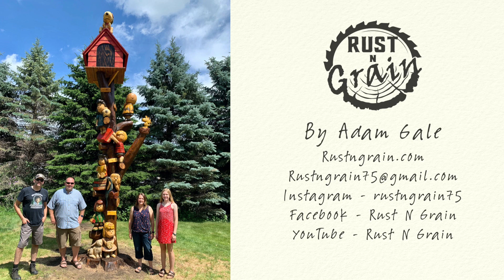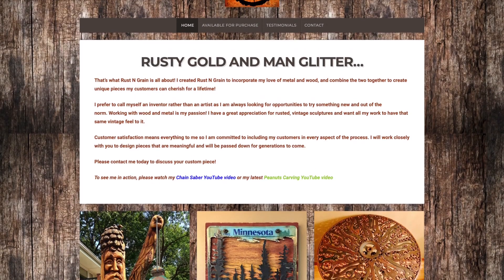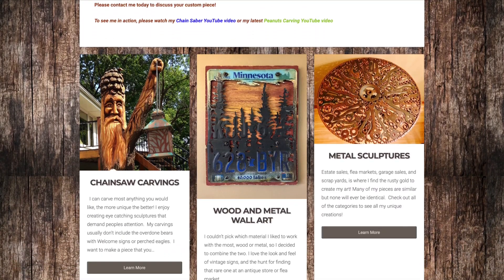I know this is quite a departure from the other art themed videos I've done on this channel, but let me know if you find this interesting, or would like to see other interviews with other artists, or some of the other talented people I know having a little focus brought to them. In the meantime, enjoy watching Adam's videos, or check out his photos online, and have a great day!